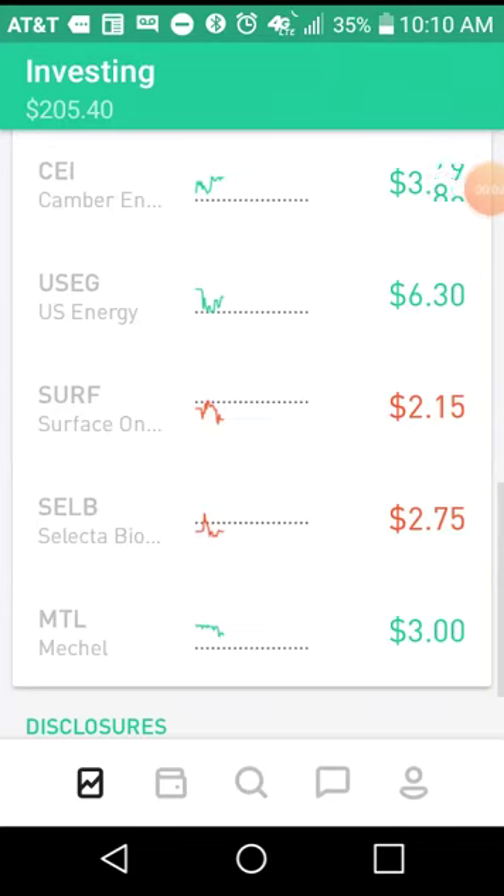Alright everybody, Cornelius Jones here with 10 Mina Investing, coming back for part two of today's video series. We are looking at the update for my buy low sell high strategy B.